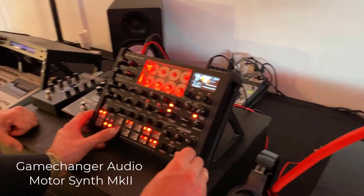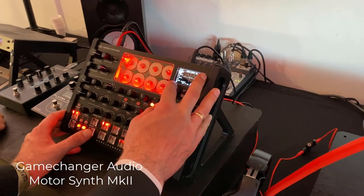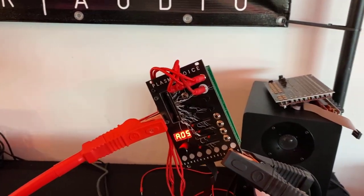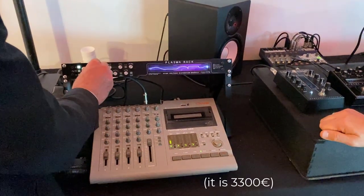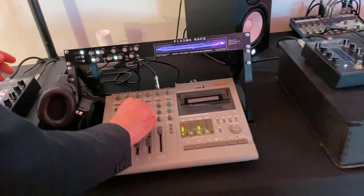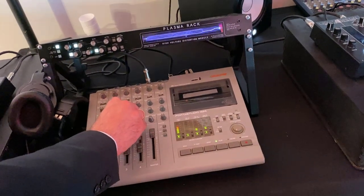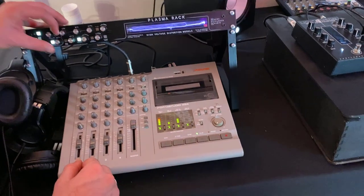There are innovative companies at Super Booth — one of them is Game Changer Audio. They had the Motor Synth Inversion Too, which sounds amazing; I played around with it for half an hour. But then I saw the price, which is simply insane. They also had a funny demo of their distortion module, and after that I had to visit a doctor to get my ears repaired.